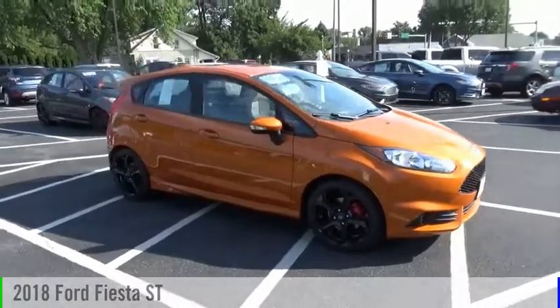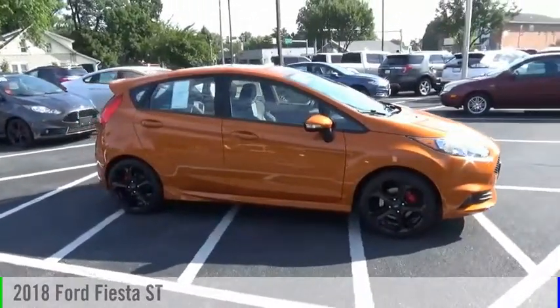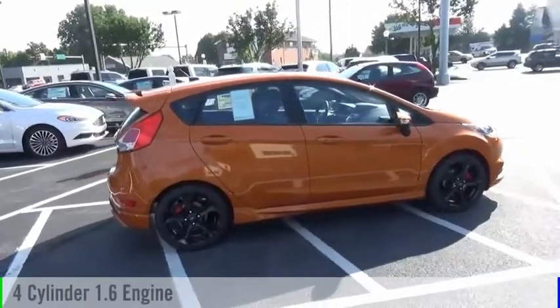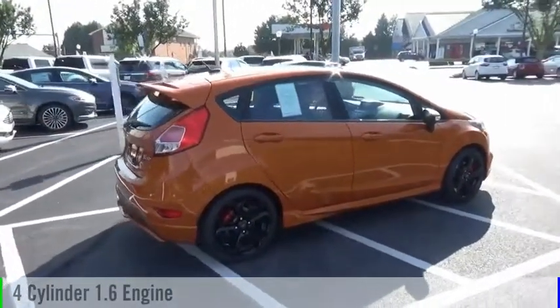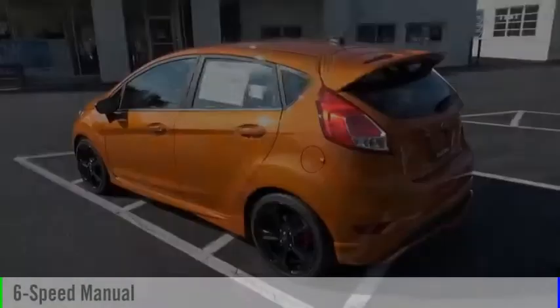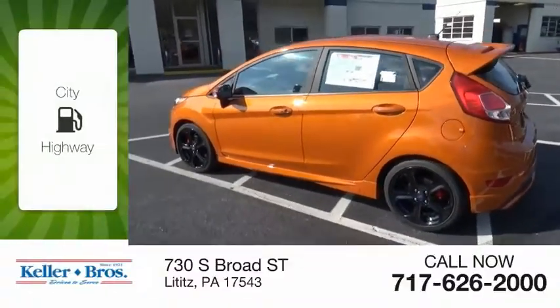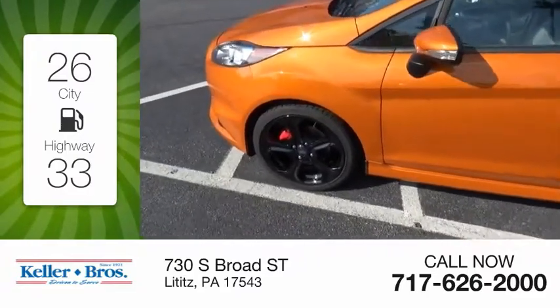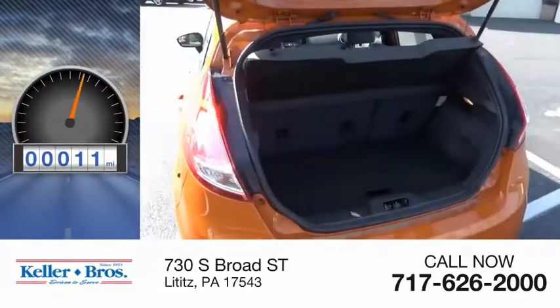Stop by and take a look at the 2018 Fiesta. This vehicle is powered by a front-wheel drive, 4-cylinder, 1.6-liter engine and comes with a 6-speed manual transmission. Great fuel efficiency saves you money by requiring fewer trips to the gas station. This vehicle has less than 100 miles.